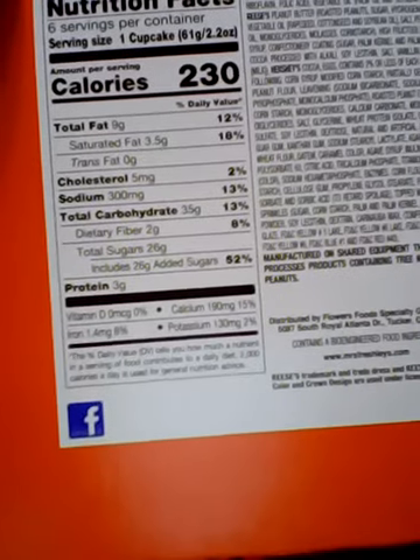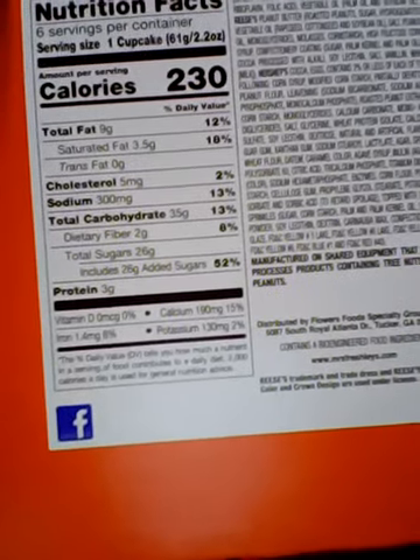52% sugar, which is 26 grams, plus 26 grams. Yeah, I don't do no math. If you don't believe me, look at it for yourself. Don't ask me how they did that math.